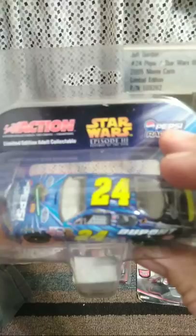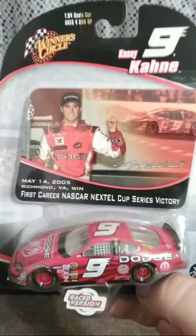Jeff Gordon's Star Wars Episode 3. Say what you want about the Star Wars prequels, but I like them — it's freaking Star Wars, I don't really care. And here's an actual race win diecast — these are really rare in my collection. I don't think I have any Winner's Circle race wins. But this is Casey Kane's first career Nextel Cup Series win — 2005 at Richmond.